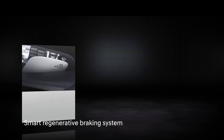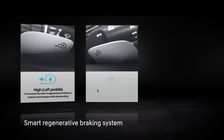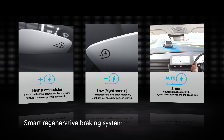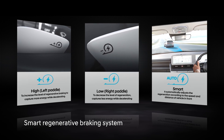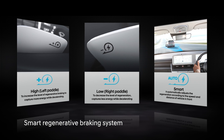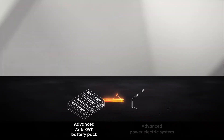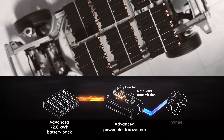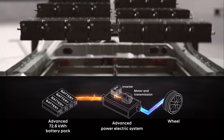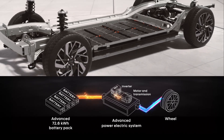With smart regenerative braking, you can switch between 4 levels of regenerative braking. Moreover, this provides the single-pedal drive experience by removing the need to press the brakes. Hyundai IONIQ 5 boasts a very unique power electric system, which houses an integrated set of motor, inverter and transmission. This power electric system takes current from the battery to provide a powerful performance to the vehicle.